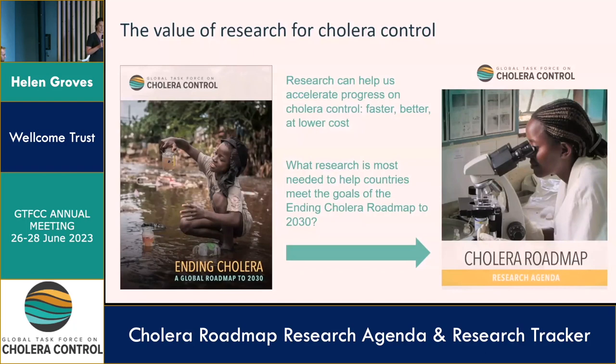Investing in and supporting research will enable us to progress cholera control faster, better, and at lower cost. With this in mind, back in 2020 we asked ourselves what research is most needed to help countries meet the goals of the Ending Cholera Roadmap. Through a very extensive and consultative process, we developed the Cholera Research Agenda, which is aligned to the roadmap and outlines a list of research priorities.